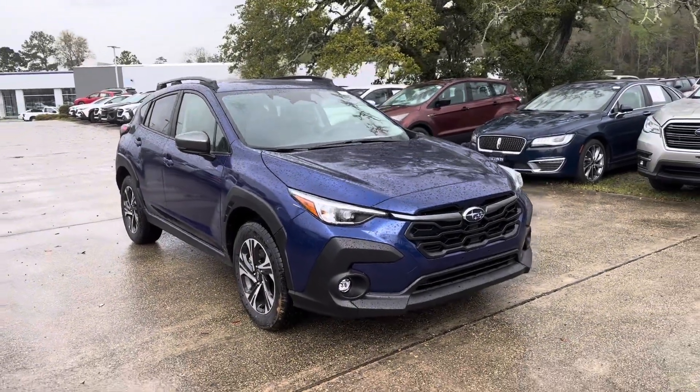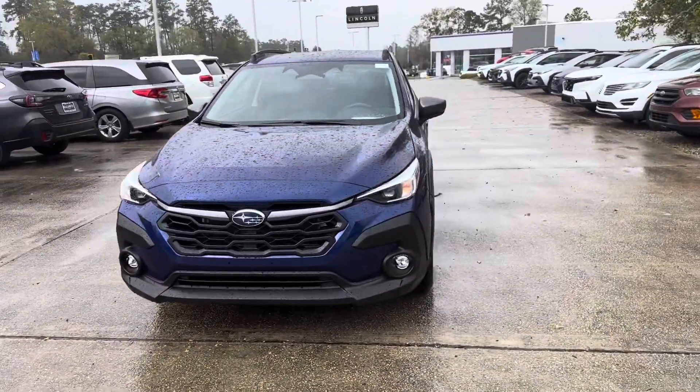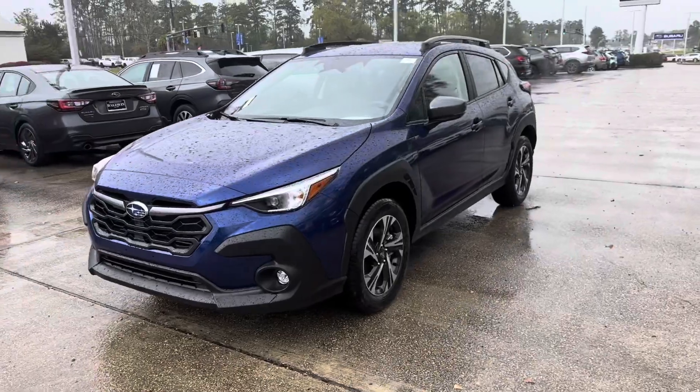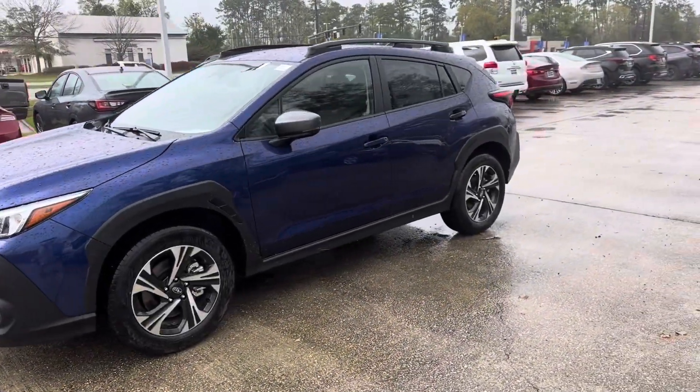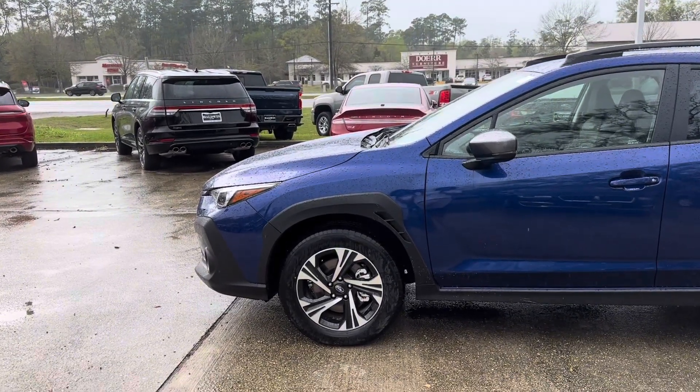Thank you for your interest in Baldwin Subaru. Today we're going to be taking a look at our brand new 2024 Subaru Crosstrek Premium. This vehicle features a sapphire blue pearl exterior paint and we're asking $28,527. Let's go ahead and check it out.